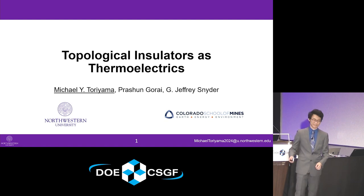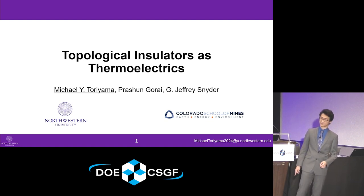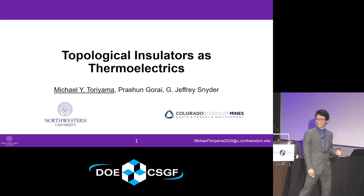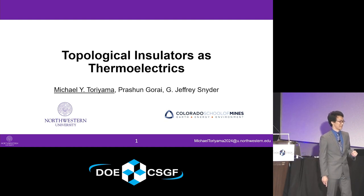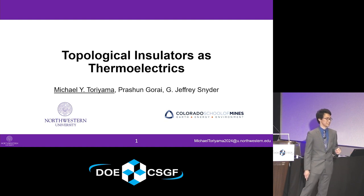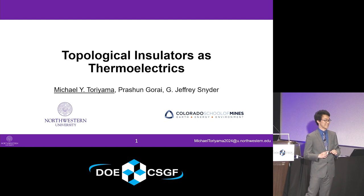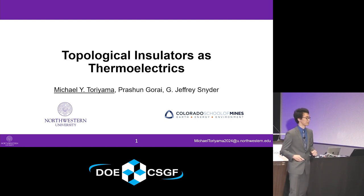I work with Jeff Snyder at Northwestern University and the Colorado School of Mines. Today I'm going to be talking about the prospect of using a class of materials called topological insulators, which are conductive on the surface but insulating inside, as potential thermoelectric materials, which can convert between thermal energy and electrical energy very efficiently.